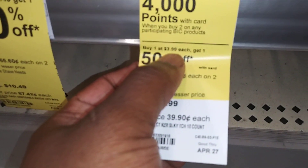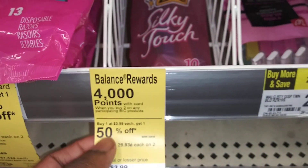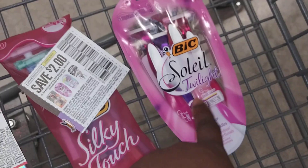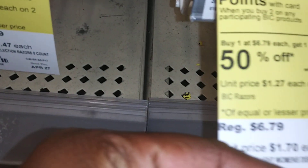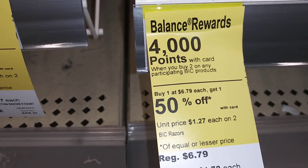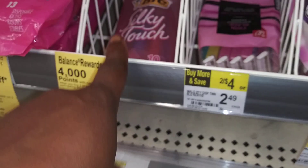The Silky razors are $3.99 each — when you buy two you get 4,000 points back. The particular razor I have in my cart, which I don't see out here, is on sale for $6.79, and when you buy two you get 4,000 points back.